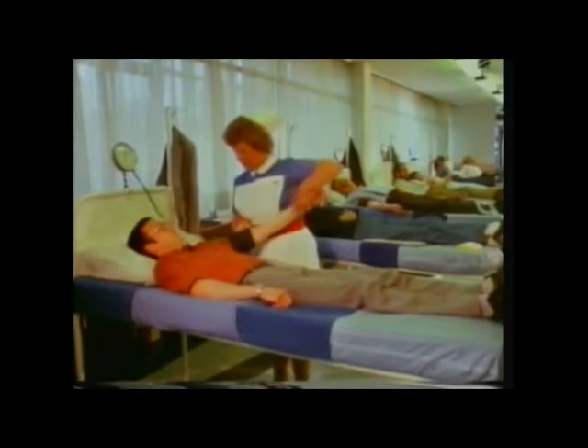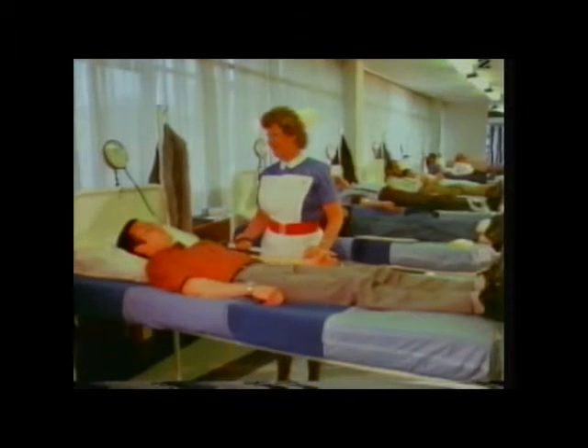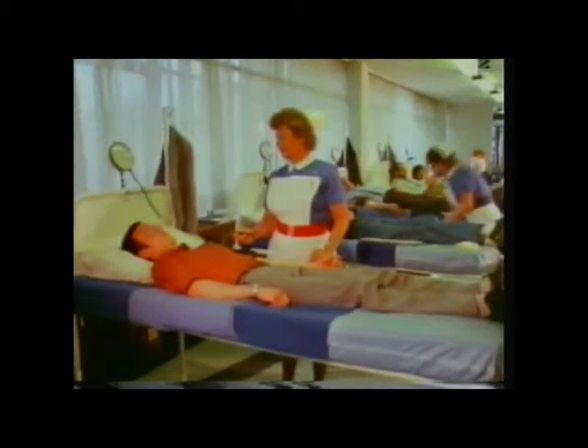Blood is a vital living organ. It forms the transport system in our bodies, and without it, life would be impossible. That's why giving your blood for others when you become 18 is one of the best and most valuable offerings you can make. For the bloodstream is the very stream of life.